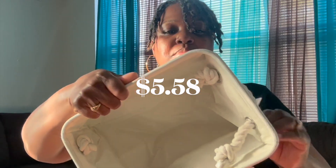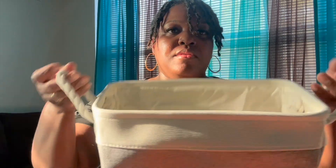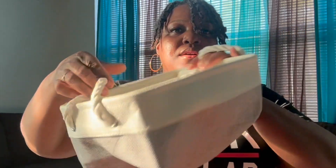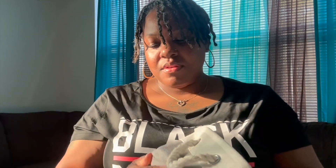This is a cute little fabric storage basket that I purchased to put my books in. I'm just sick of them sitting in a corner with no home, so I got this cute little bag for them. It's a very nice size and it's also sturdy.